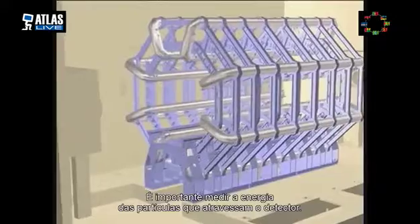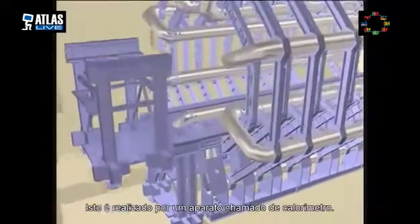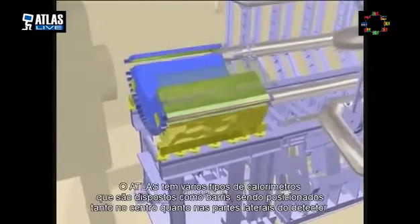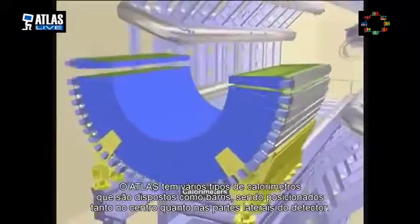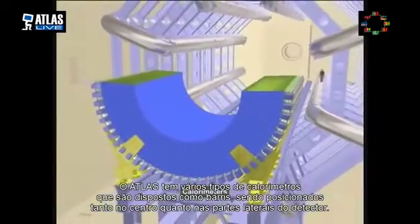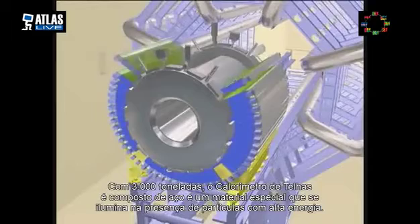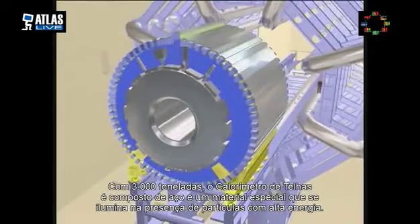It is important to measure the energies of particles which pass through the detector. This is done by a device known as a calorimeter. Atlas has several types which are arranged as barrels placed in both the center and at the ends of the detector. The 3,000-ton tile calorimeter is composed of steel and a special material which lights up when particles pass through.